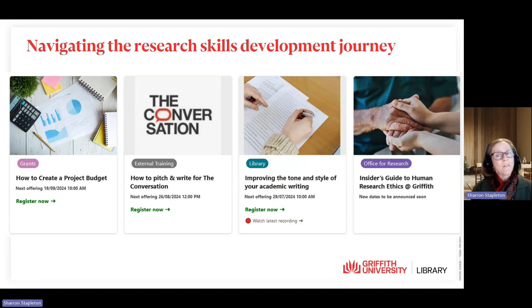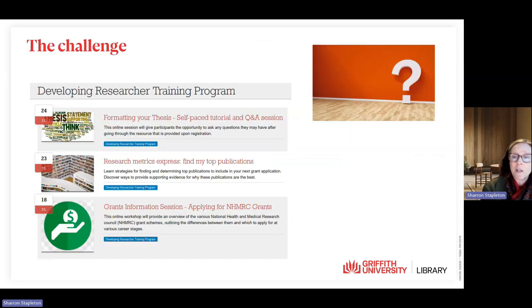Researcher training is developed and delivered by a variety of providers across Griffith University, and it's organised and managed through the Researcher Education and Development, or RED, program. The research skills development journey and the various learning options available at Griffith University were not easily identifiable to researchers, higher degree research candidates, or their supervisors.